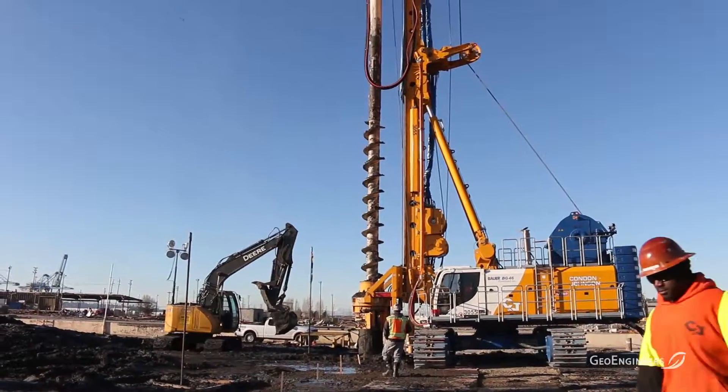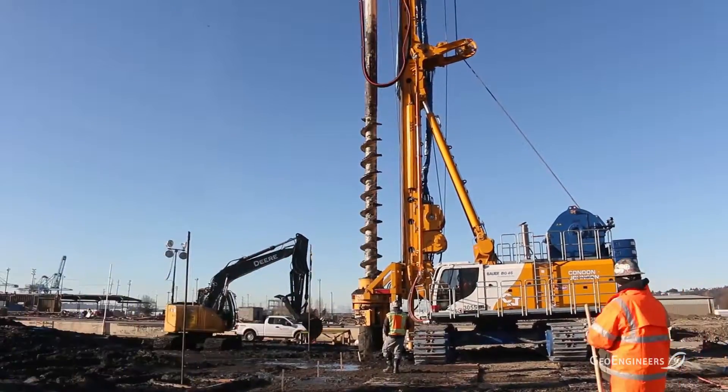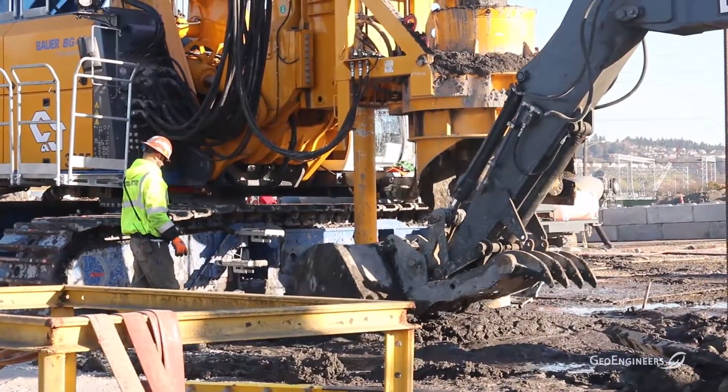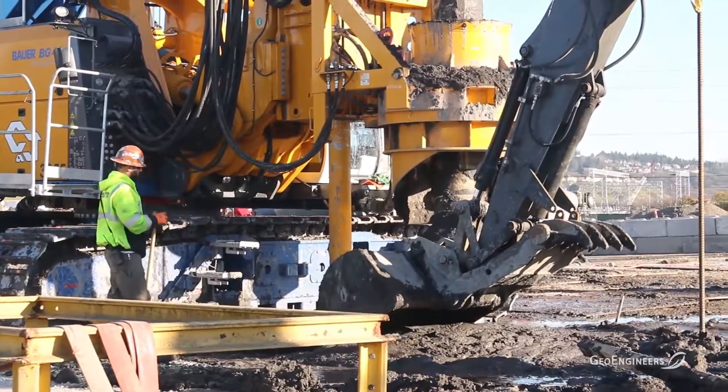I'm Dave Phelps with Geoengineers. I'm a principal geotechnical engineer in charge for the Tacoma LNG project. Geoengineers' role on this project has been to define the seismic criteria for the site, to come up with a strategy for mitigating the seismic risks, which include liquefaction and potential lateral spreading, and to design a ground improvement program that will support the LNG facility being designed by Chicago Bridge & Iron.